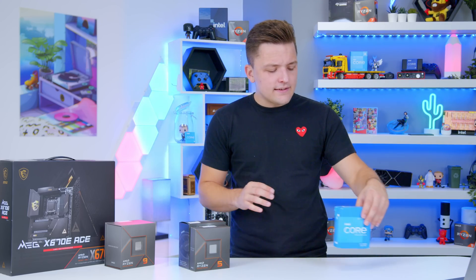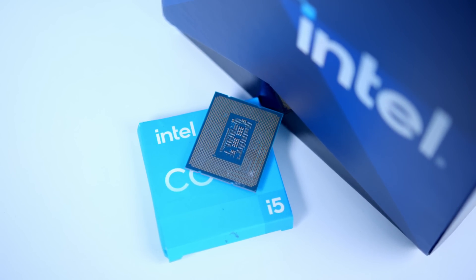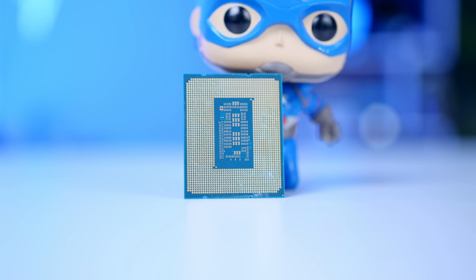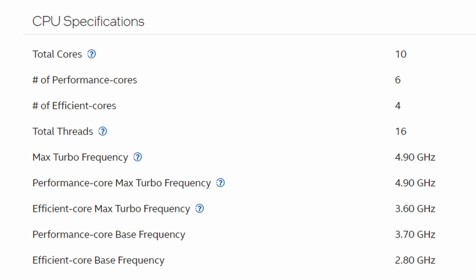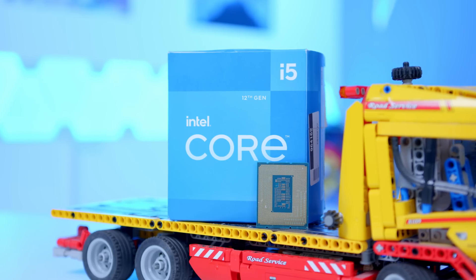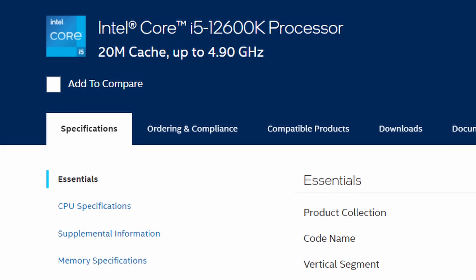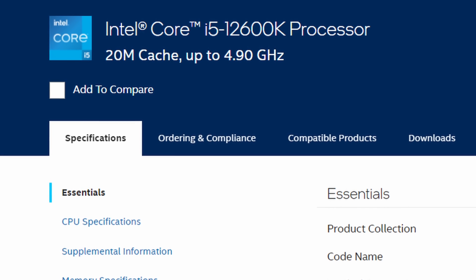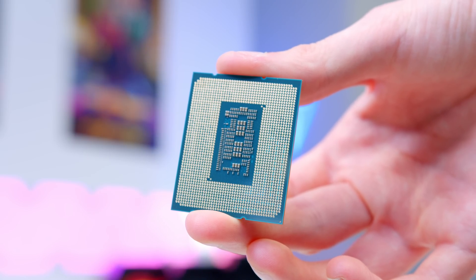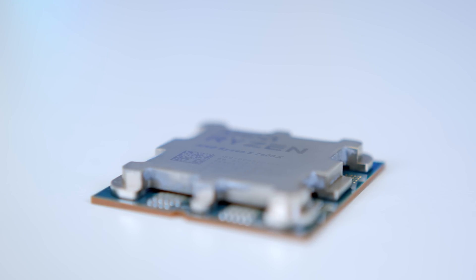Our i5-12600K is similar, sort of. With 16 threads you've got the same number of logical processing threads, but with 10 cores you've actually got more core-based processing power. The difference is that it only really has 6 cores that we'd regard as good for gaming — 6 of Intel's performance P-cores and 4 of their efficiency E-cores. The extra 4 cores, although efficiency-based, are still a bit of a bonus. The boost clock speed of the 12600K tops out at 4.9GHz, but only on a couple of your performance cores, not all cores. The Ryzen 7600X will boost right up to its maximum clock speed of over 5GHz on all cores.